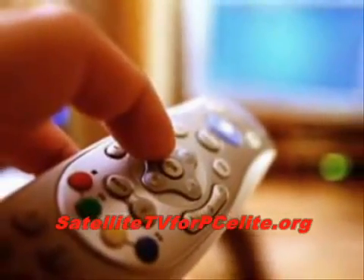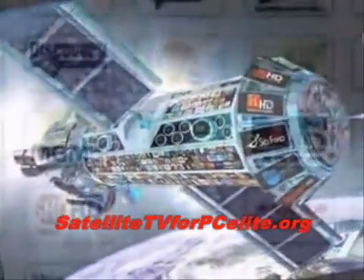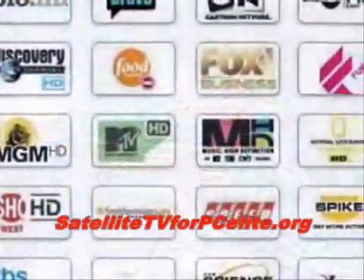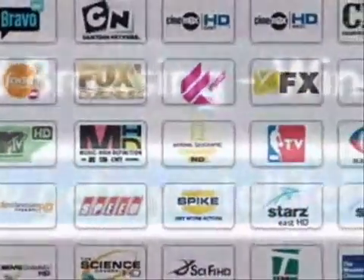Stop paying TV companies and get Satellite for PC. Start watching your favorite shows in the next 5 minutes. Here's how to order — download the Satellite for PC software, simply go to GetMySatelliteForPC.com.